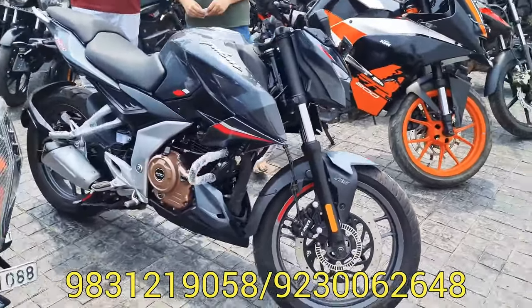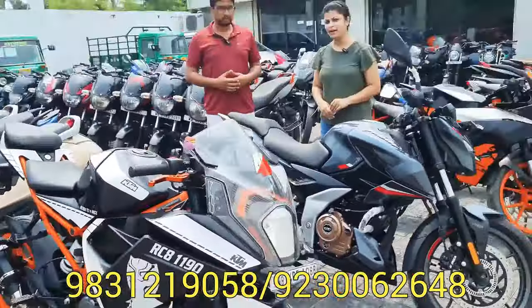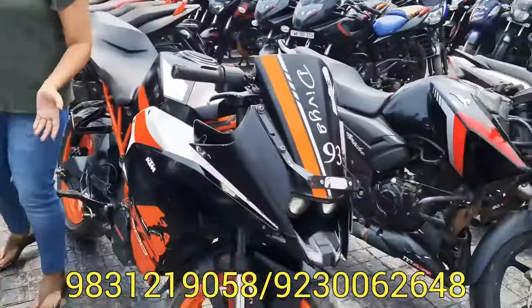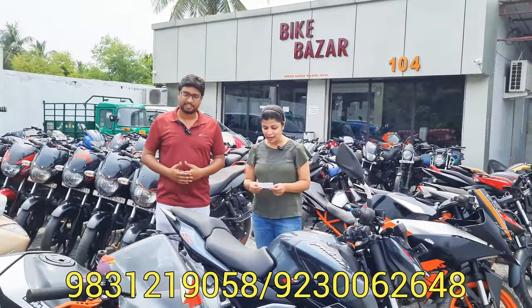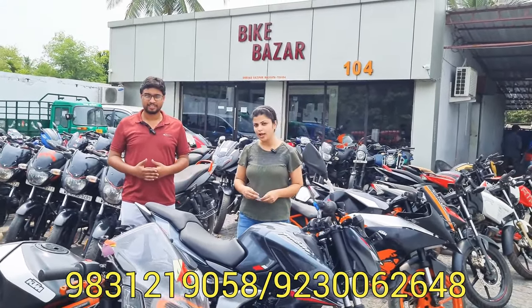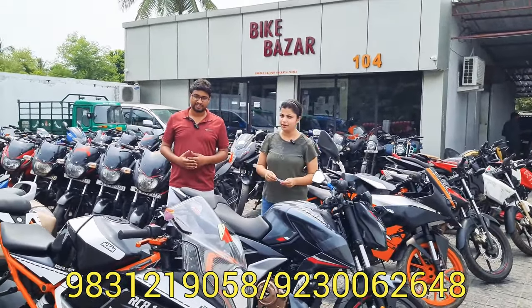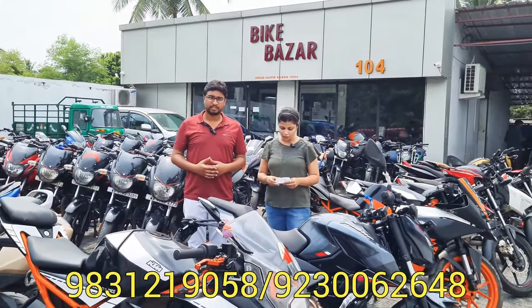We are looking at the RC 125 and RC 200. Please like and comment on our video. The winner of this episode is Mr. Shubo Roy — congratulations!